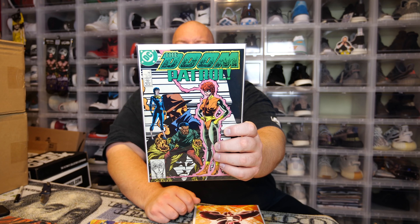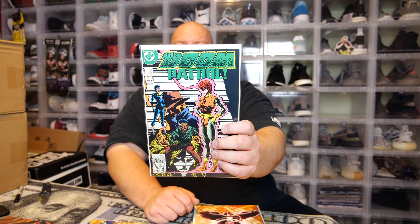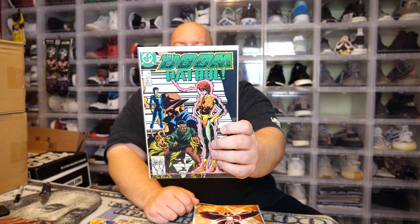Some DC goodness — this is Doom Patrol number four from January 1988, a 75-cent comic. I like that cover. This is pretty much just a common comic from the 80s, but if you want to read some older stuff, that's probably good.